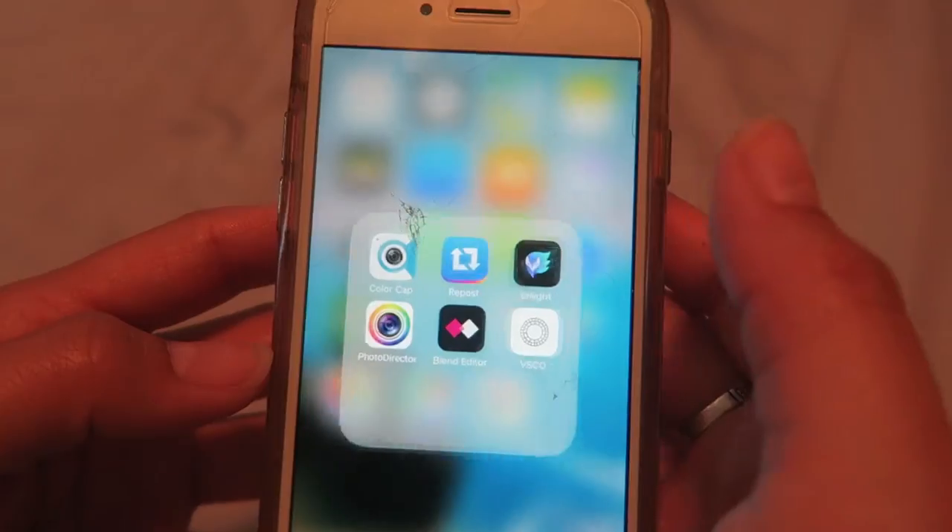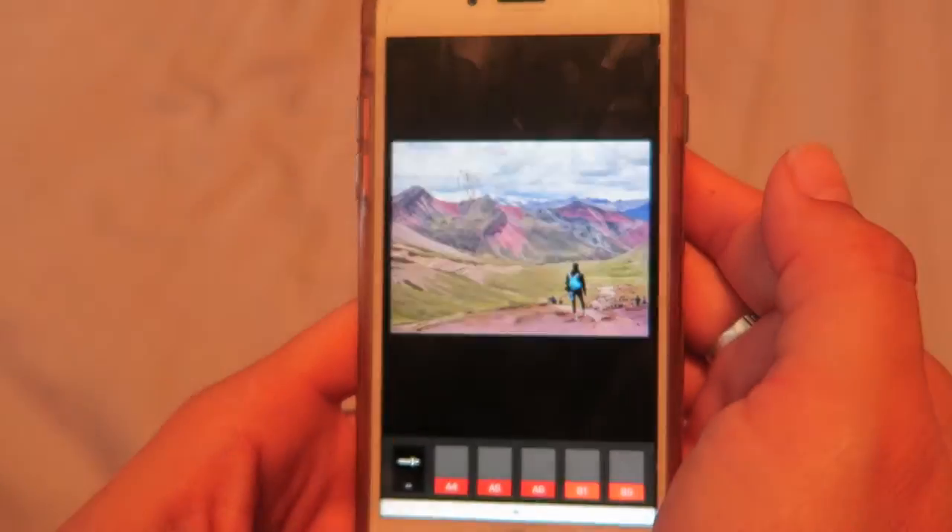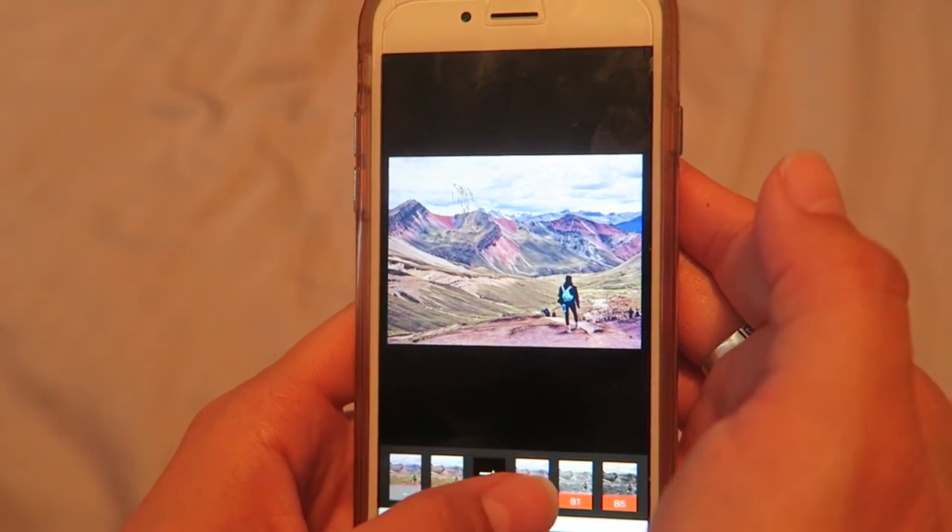Going hand-in-hand with Instagram is VSCO. It's a really great app for editing photos — super simple, easy user interface, and the photos always come out great. If you just want to bring your Instagram photo game up a few levels, download this app and learn how to use it. Sometimes just a little tweak here and there and your pictures will be awesome.